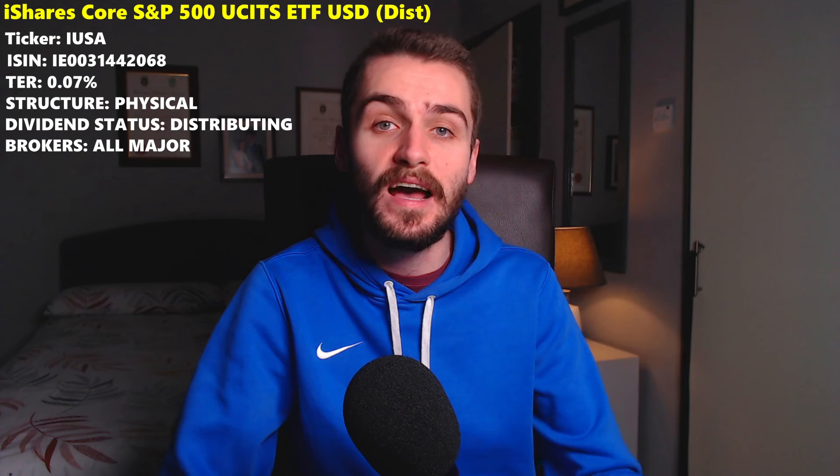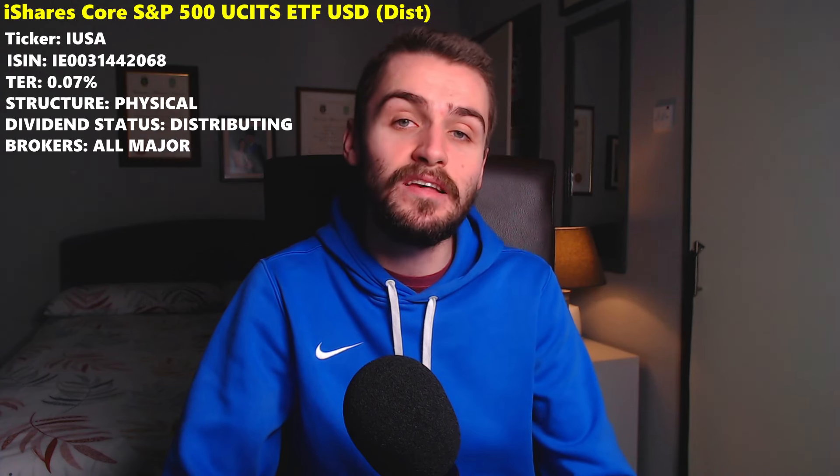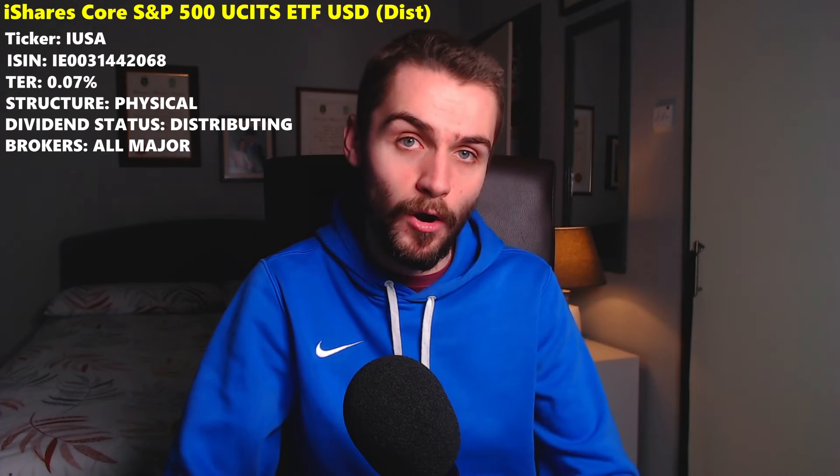The second iShares ETF to consider is the iShares Core S&P 500 UCITS ETF USD Distributing, ticker symbol IUSA. The ISIN is IE0031442068. The only difference between IUSA and CSPX is that IUSA is a distributing ETF — it pays out a cash dividend on a quarterly basis, which is the same frequency as VUSA. The expense ratio is 0.07%, the ETF is structured as a physical ETF, and it is available on all major brokerage platforms.